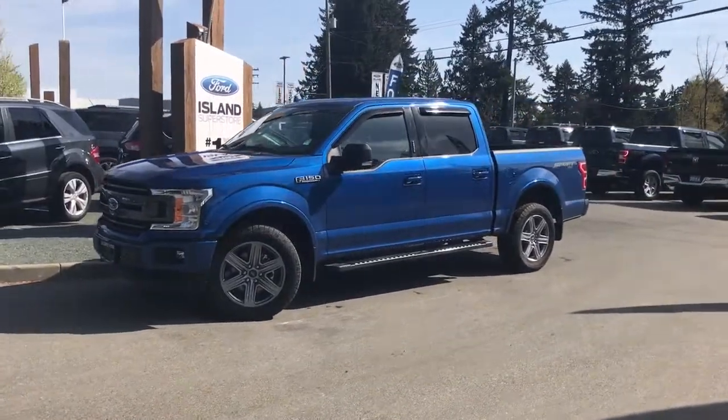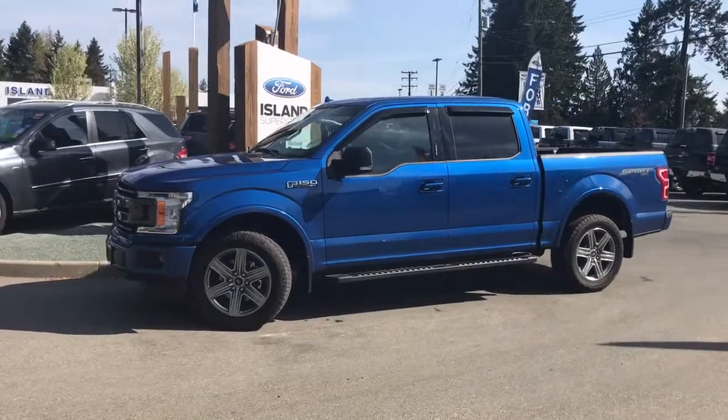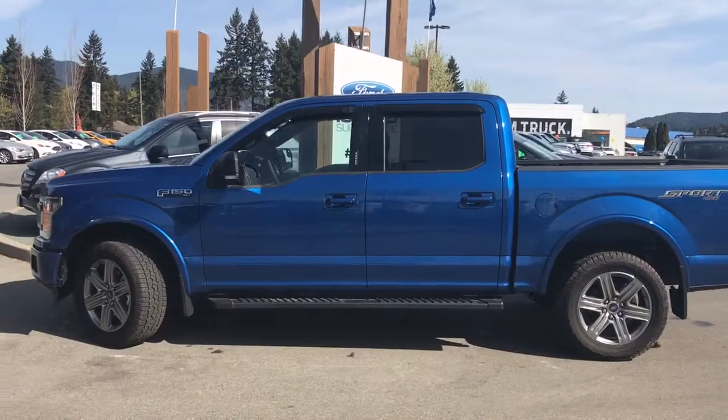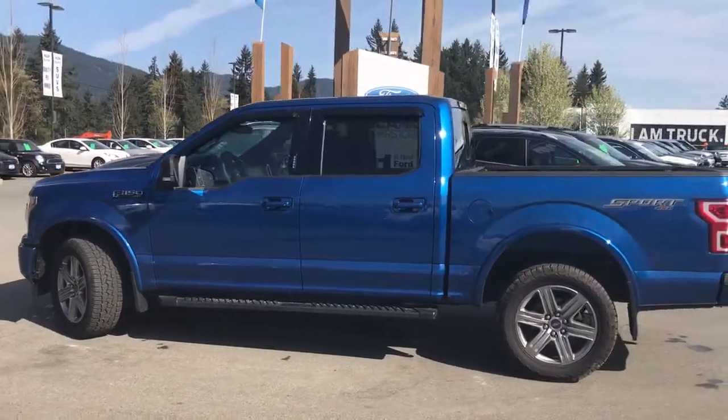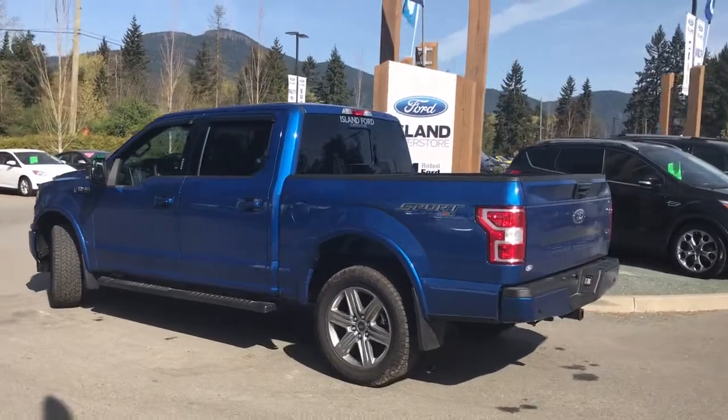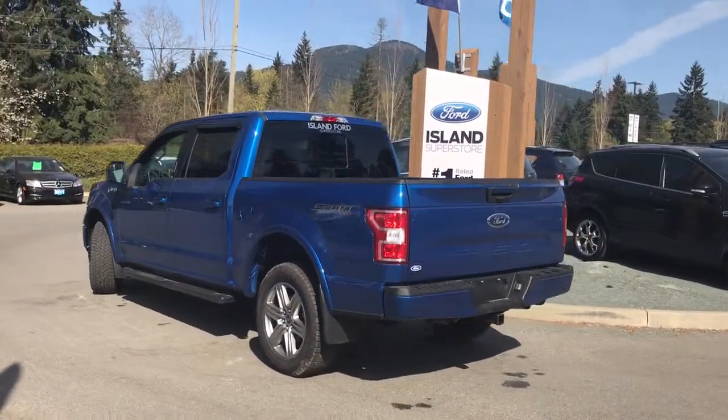Today we're looking at a 2018 F-150 XLT in lightning blue with black sport cloth interior seating for five, four doors, and a five and a half foot box. This is a 4x4 and it has a 5 litre V8 engine. It also has a sport package as well as a trailer tow package.